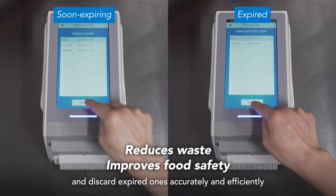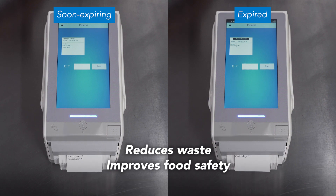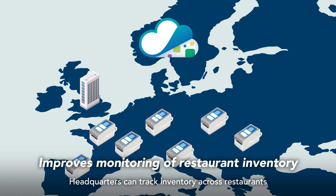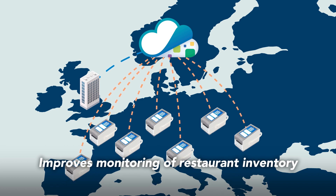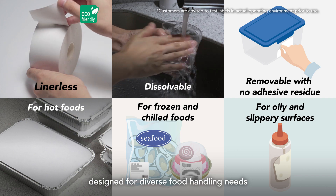Restaurants can use up items and discard expired ones accurately and efficiently. Headquarters can track inventory across restaurants to prevent food waste, cut costs and increase profits. Choose from Sato's wide range of labels designed for diverse food handling needs.